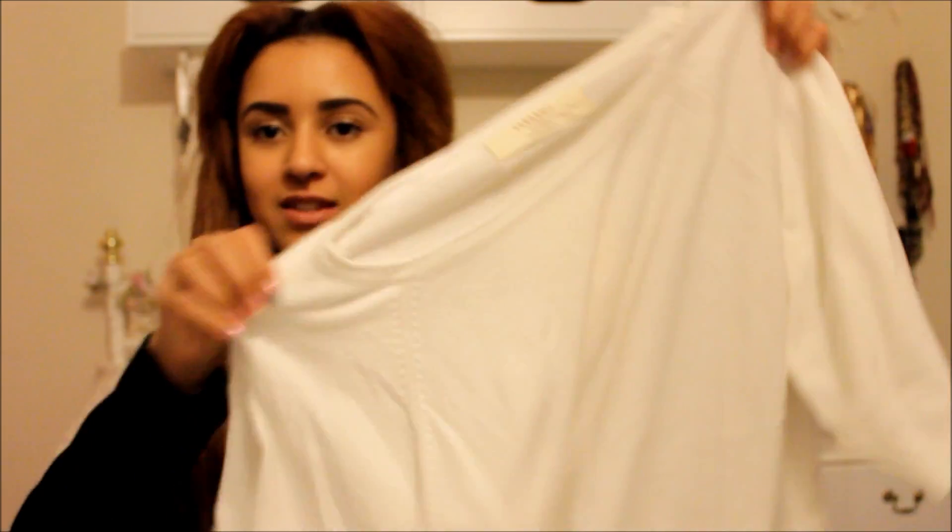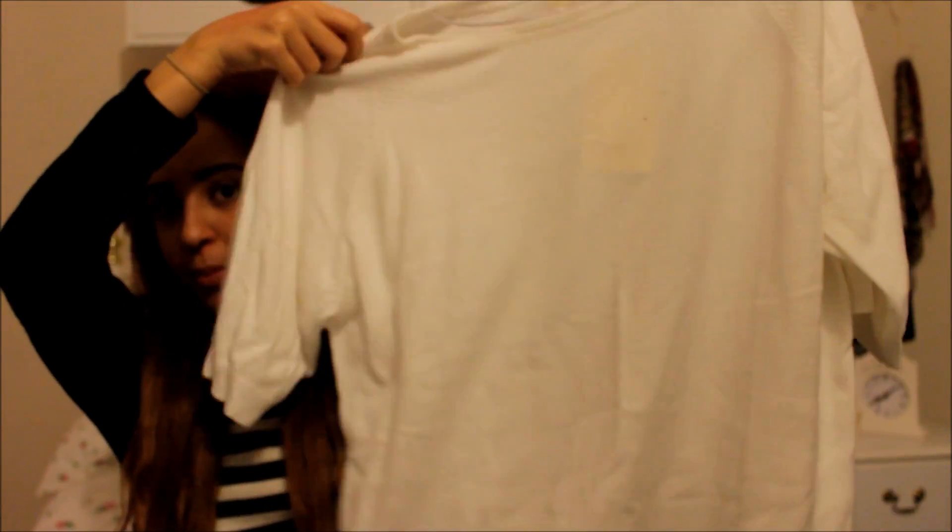Hi everyone, it's Dani and today I'm filming a quick haul because I went shopping last weekend and went into Space NK and Urban Decay and Zara and Boots and Super Dragon and places like that and just got a few things. I'll get started straight away so that this haul isn't too long.